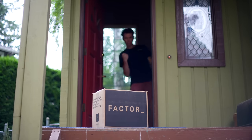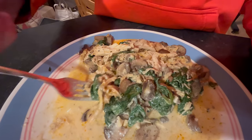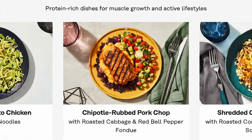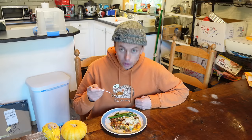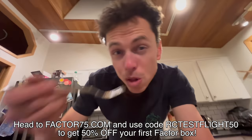Once I start on a big project like this, it's all I can think about — there's no room in my brain to think about going to the grocery store, and that's why I love Factor. Factor lets you avoid the chopping, prepping, and cleaning that comes with cooking, while still getting the flavor and nutritional quality you need. Factor's fresh, never-frozen meals are ready in just two minutes — heat and enjoy, then get back to doing whatever you like. Sign up for Factor and choose from over 35 weekly flavor-packed meals. This month I tried some of their Protein Plus meals, like the Chipotle rubbed pork chop. Head to factor75.com or click the link below and use code RCTESTFIGHT50 to get 50% off your first Factor box.